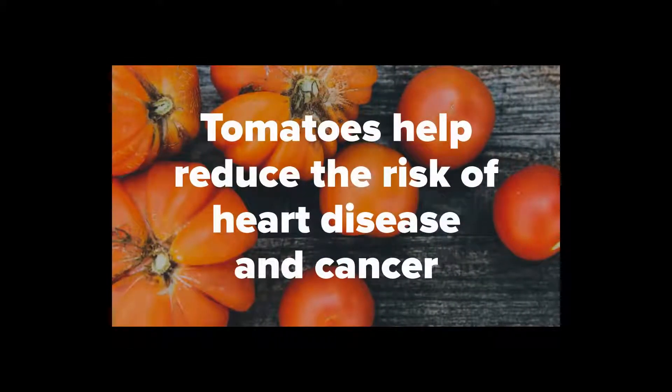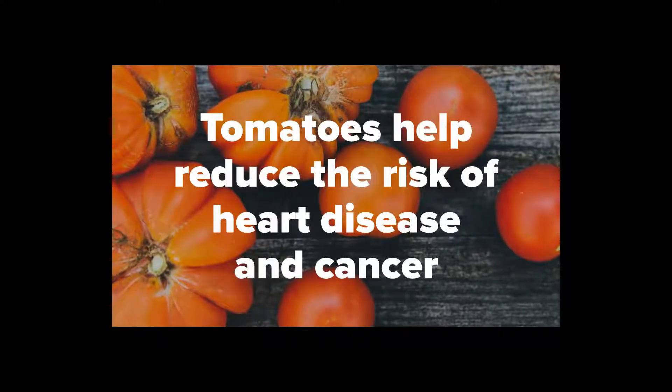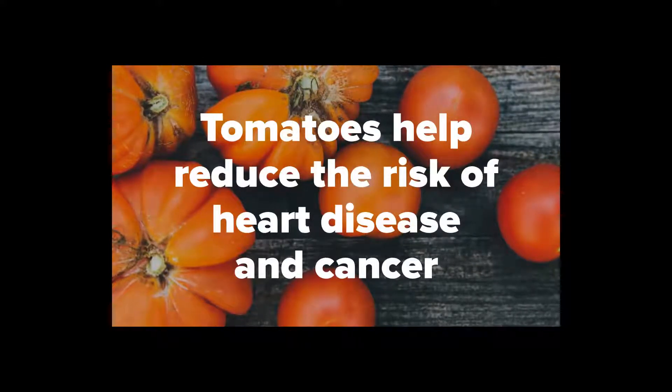Tomatoes are an excellent source of lycopene, vitamin A, and vitamin C, and a good source of vitamin K and potassium.